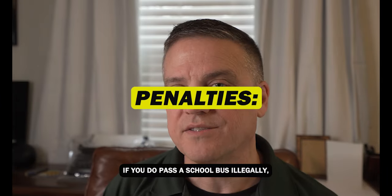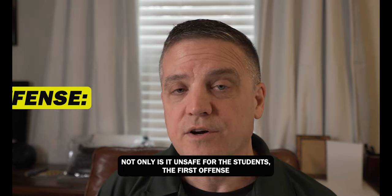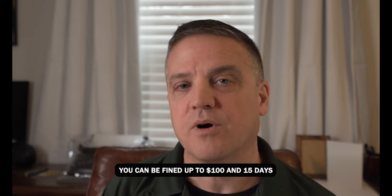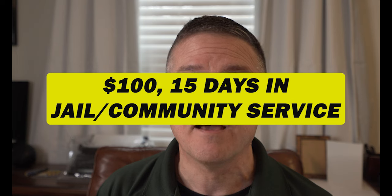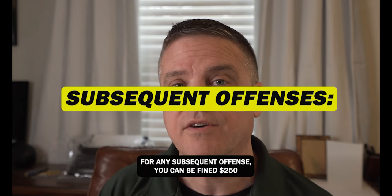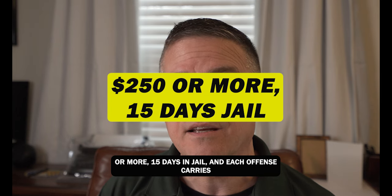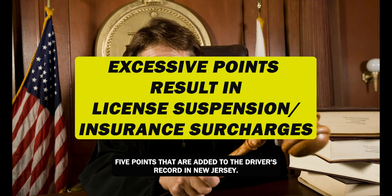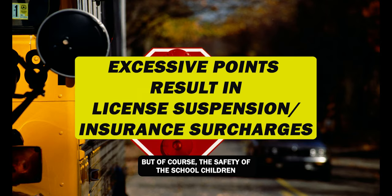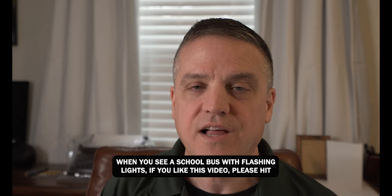If you do pass a school bus illegally, not only is it unsafe for the students — for the first offense you can be fined up to $100 and 15 days in jail or 15 days of community service. For any subsequent offense, you can be fined $250 or more and 15 days in jail. Each offense also carries five points added to the driver's record in New Jersey. The safety of the school children should be the priority when stopping for a school bus with flashing lights.